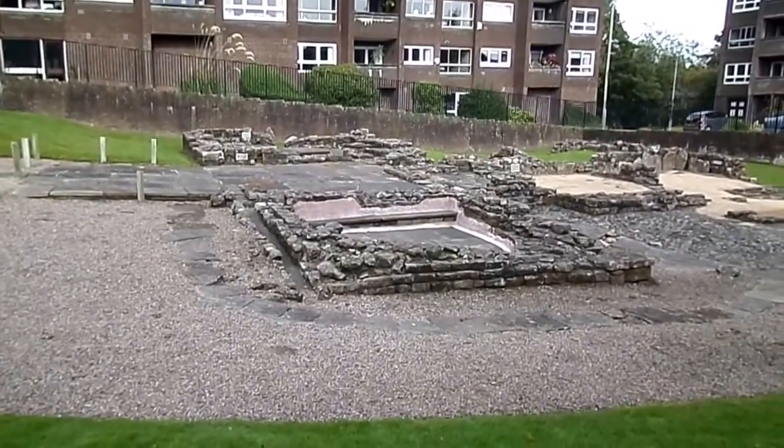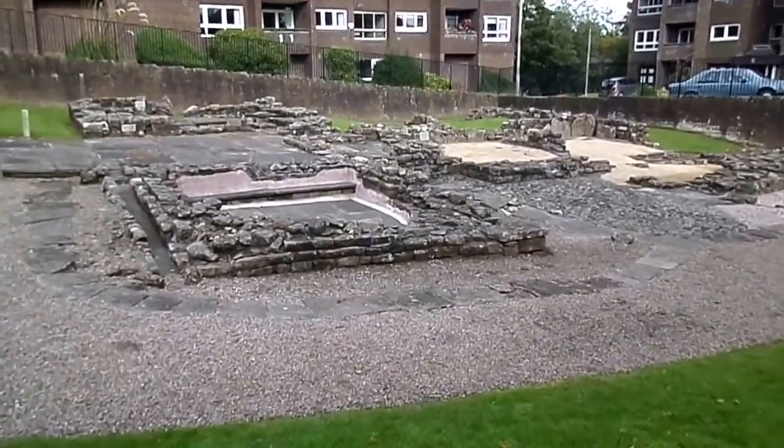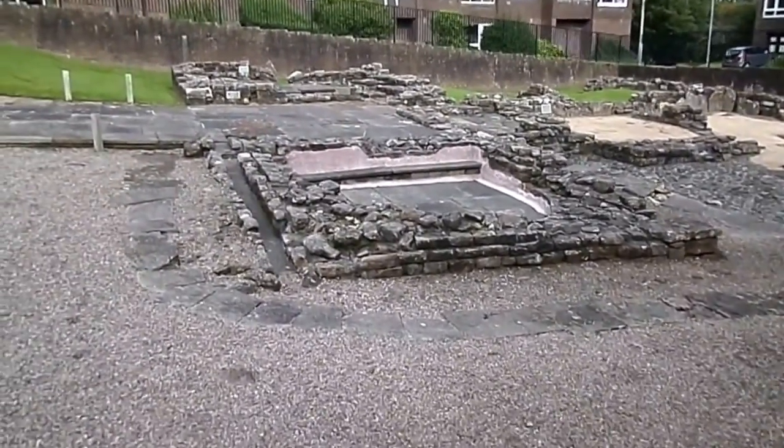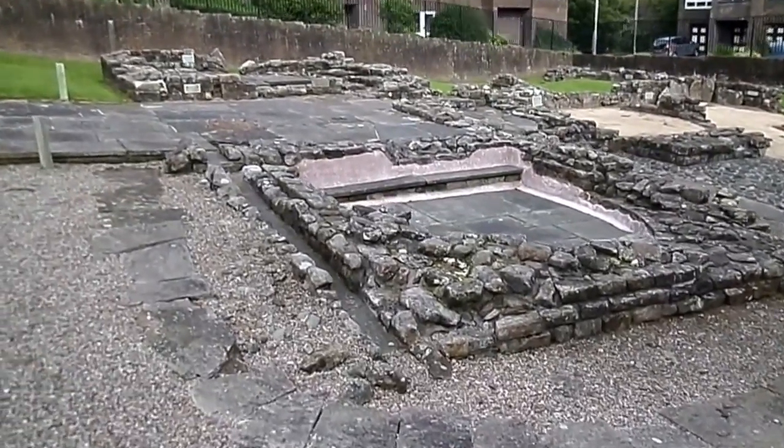These are the Roman baths near to the old Bear's Den fort on the Antonine Wall. These were built around about AD 142 but were abandoned about 23 years later.